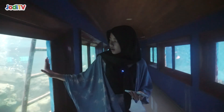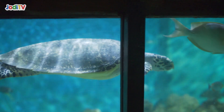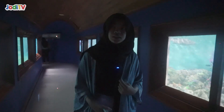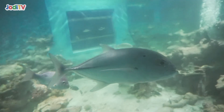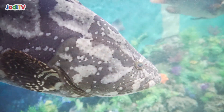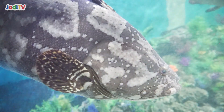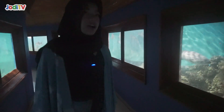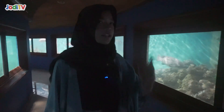Jadi guys, di sini ada ikan hiu, terus tadi di sana ada penyu, terus di sini ada aquarium yang gede. Jadi ini ada hiu. Ini tuh cocok banget buat kalian ajak adik atau anak kecil ke sini, karena memang biar bisa tahu tentang alam laut, tentang hewan laut, tentang kehidupan yang ada di laut. Oke guys, jadi aku mau lihat-lihat dulu. Stay tuned!